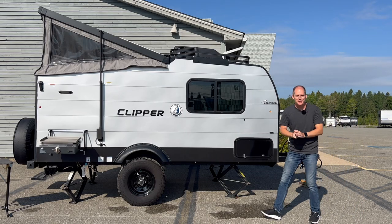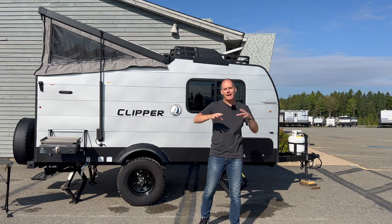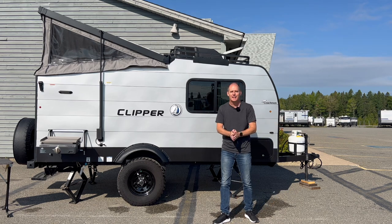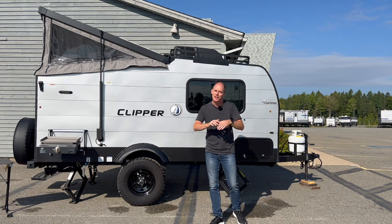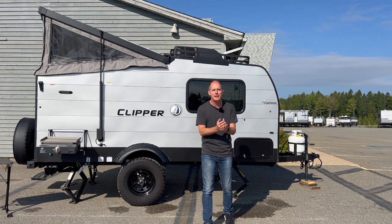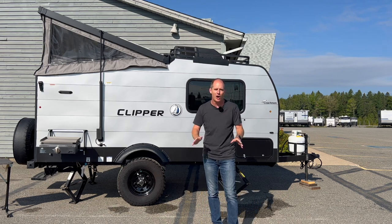Hey everybody, it's Peter, and this one is super exciting. This channel has been automotive and power sport focused, and I did cover my own A-liner trailer, which got seventy-some-odd thousand views in about two weeks. We're going to continue looking at the small trailer market — I'm here at RV World in Fredericton, New Brunswick, just off the Trans-Canada Highway.